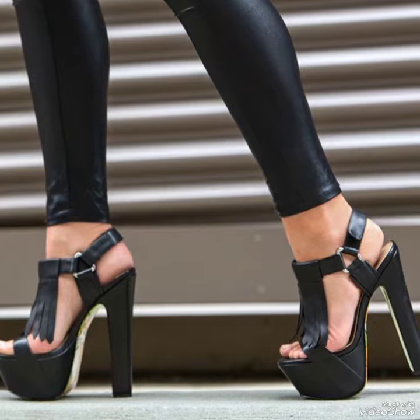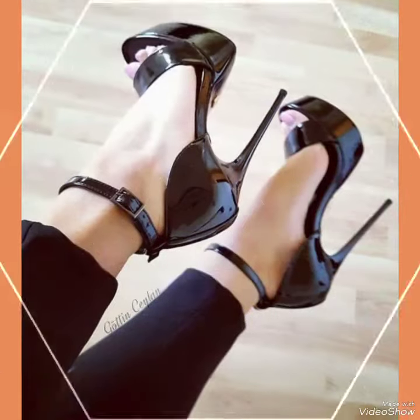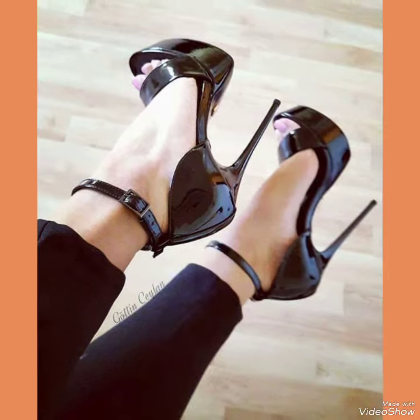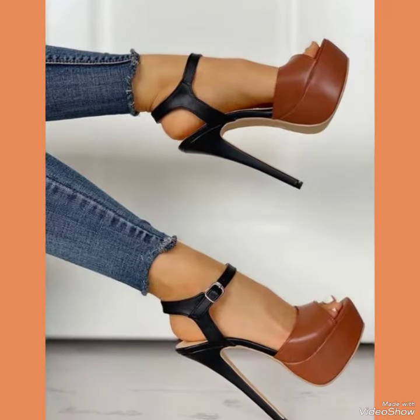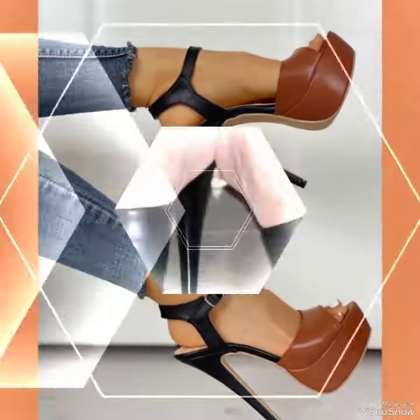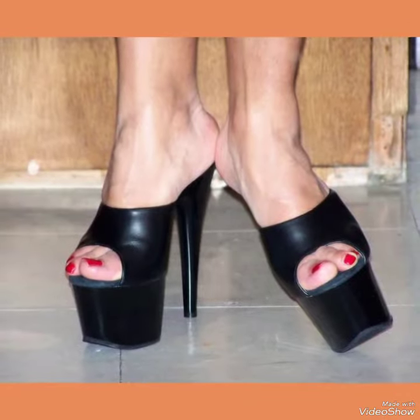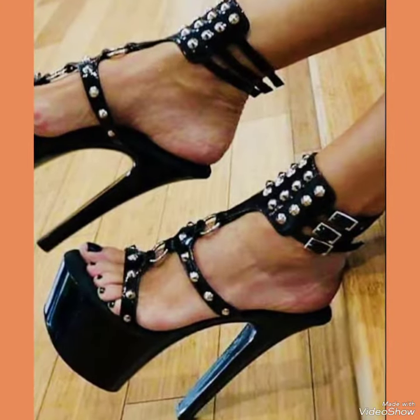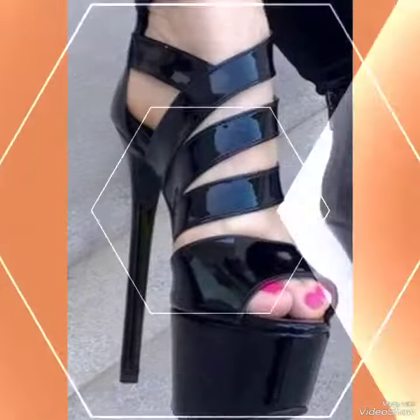Hello friends, how are you? I hope you are all fine and doing well and enjoying the best conditions of health. Welcome back to my YouTube channel Fashion Industry. In this video you can see beautiful colors and beautiful designs of high heel sandals. I suggest you must watch this video till the end for more designs and more ideas.